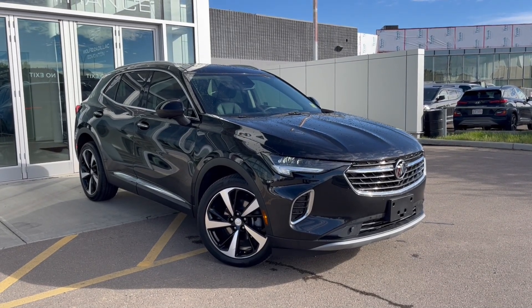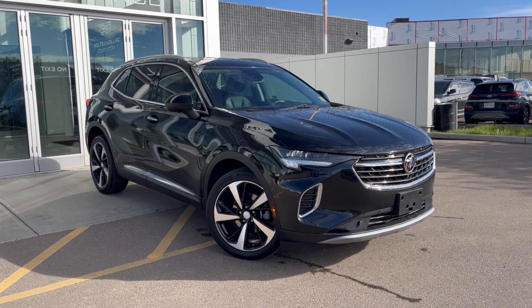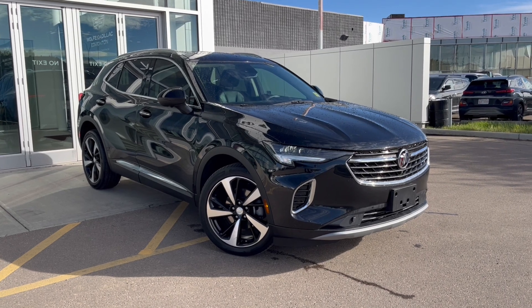Hello and welcome to Wolf Cadillac Edmonton. Today we're taking a look at a 2021 Buick Envision Essence, featured in ebony twilight metallic with an ebony interior.